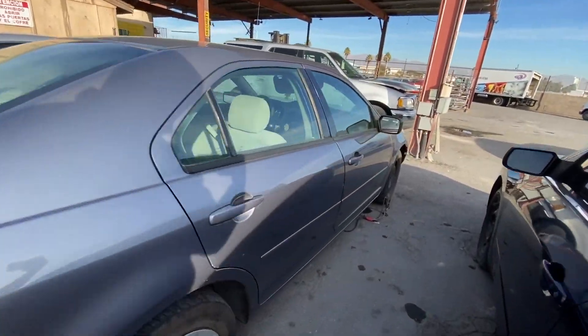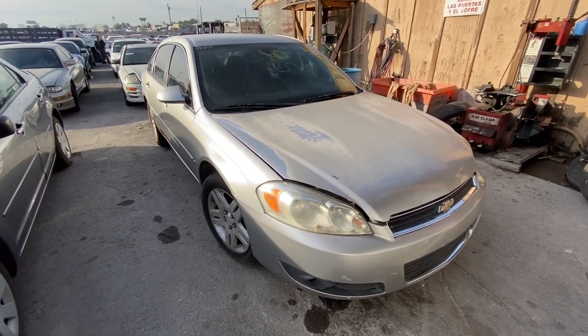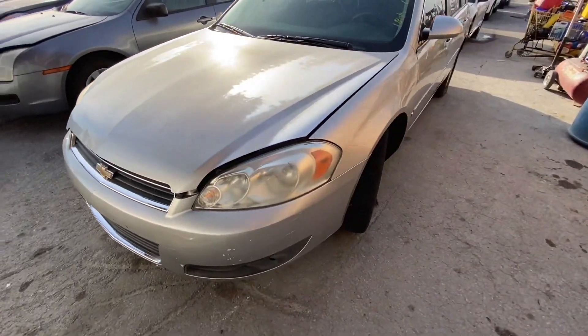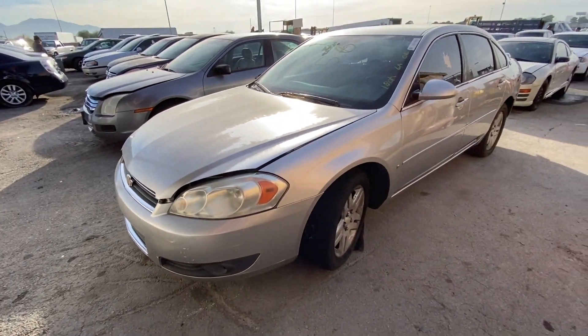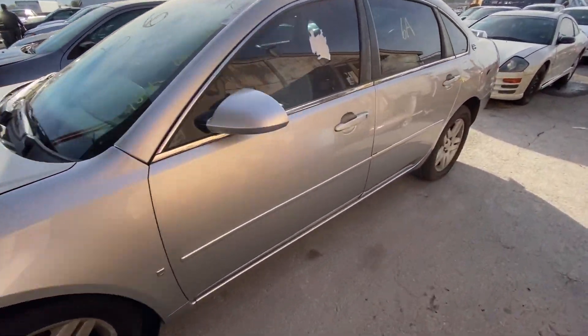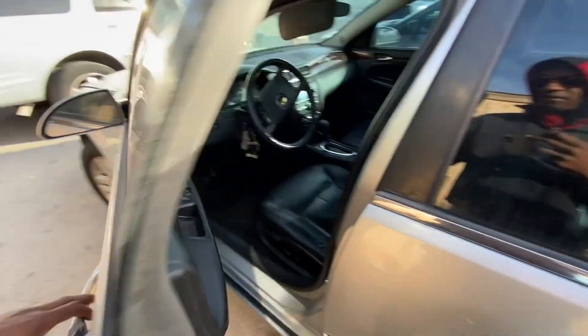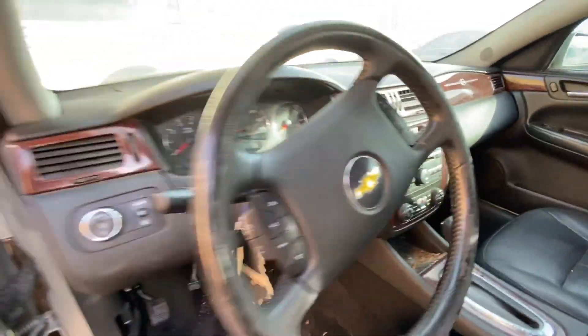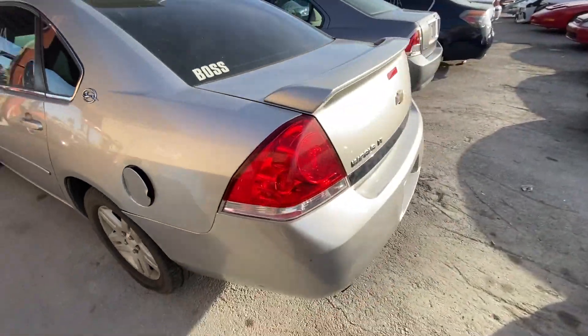We got a 2006 Impala here, 180,000 miles on the clock. Not really interested in it — can't even front — it does have a nice leather interior, but I'm just not really a fan of Impalas. Moving along.